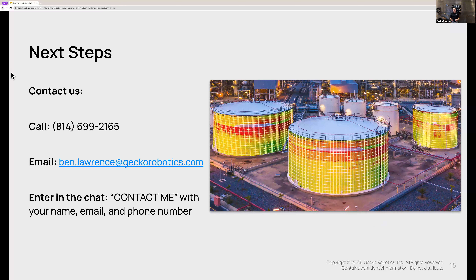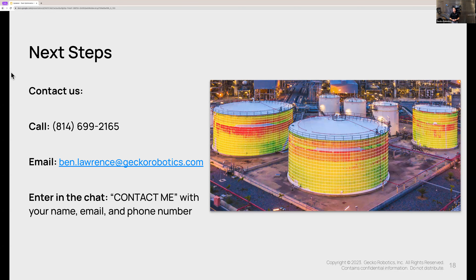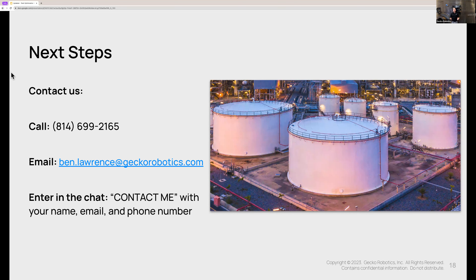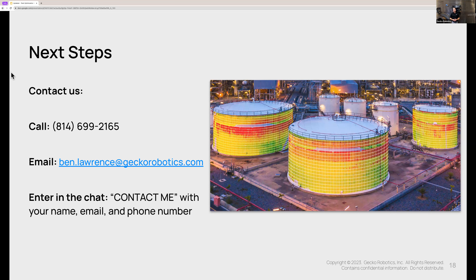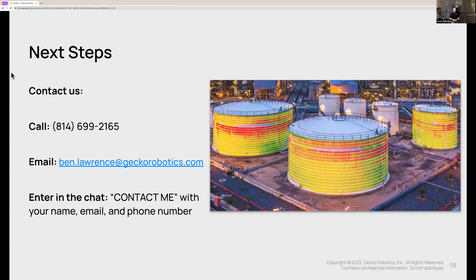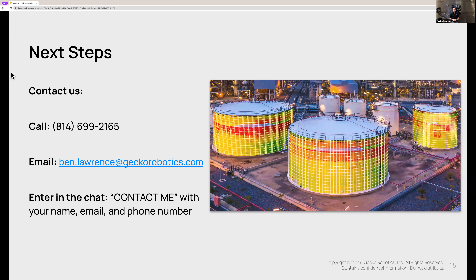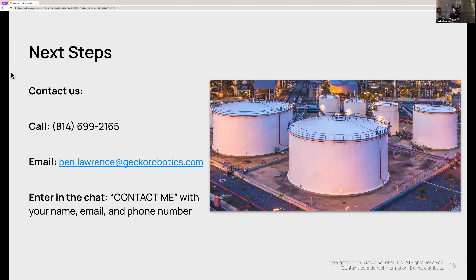If you're interested in engaging with Gecko and taking the next step, there are a few ways to reach out. Number one, you're welcome to call or text the phone number listed on the screen. Second, you can send an email directly to me — I would love to hear from you. Or you can go directly into the chat box in the webinar interface, type 'contact me' with your contact information, and we'll follow up with you right away. With that, we are ready to jump into your questions.